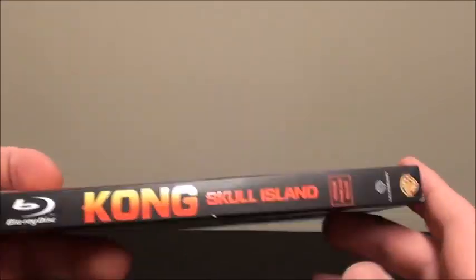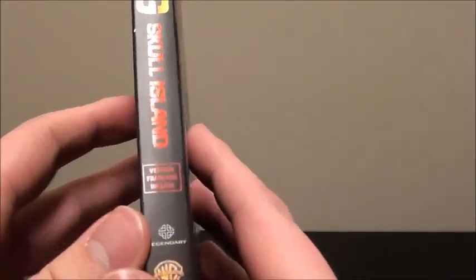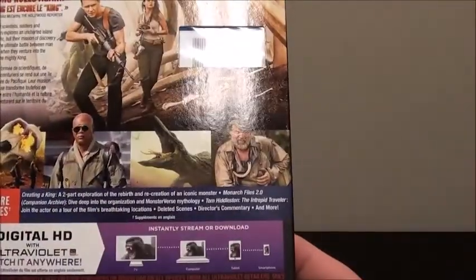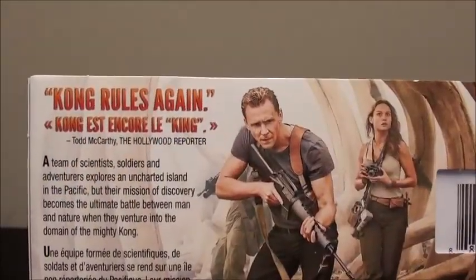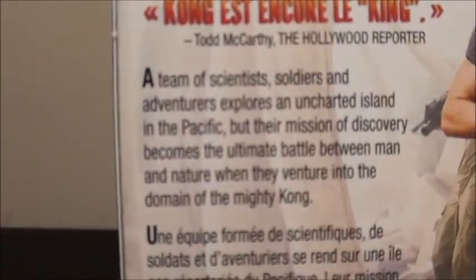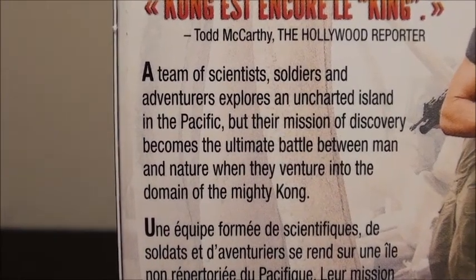Taking a look at the side, we get the Blu-ray disc label, Kong: Skull Island, the Legendary Pictures logo, and then the Warner Brothers logo — same thing on the other side. On the back you get some stills from the film and another quote from Todd McCarthy of the Hollywood Reporter. If you guys want to pause and read the description, there you go. The back also feels kind of shiny.